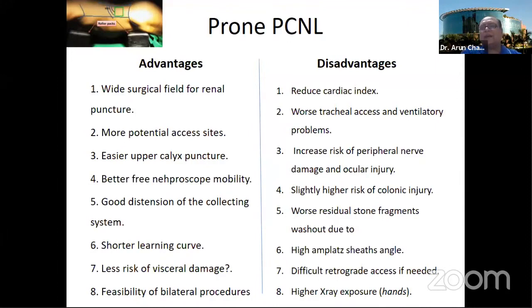The disadvantages of prone position relate to cardiovascular and hemodynamic changes: reduced cardiac index, which is especially concerning in borderline cardiac status or low ejection fraction patients. There are respiratory access and ventilator issues in prone, more risk of nerve and ocular injuries during positioning, slightly higher risk of colonic injury compared to supine, and more radiation exposure to the surgeon's hands during puncture, dilatation, and stone removal. However, prone position does offer a better access angle and better nephroscope maneuverability.